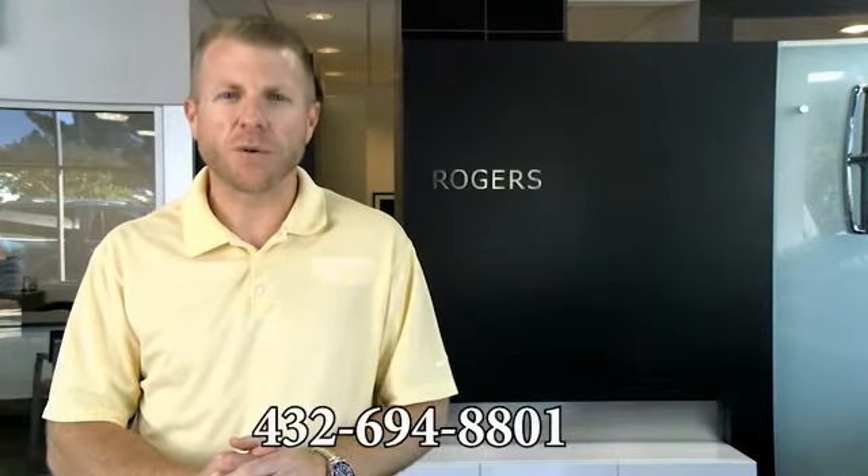Hey guys, thanks for visiting our webpage and watching our videos. If you have any questions, just give us a phone call at the number below. Thanks.